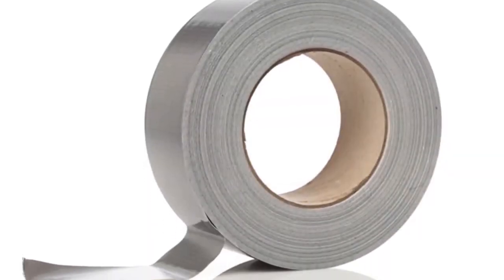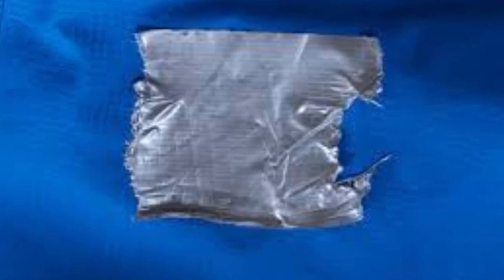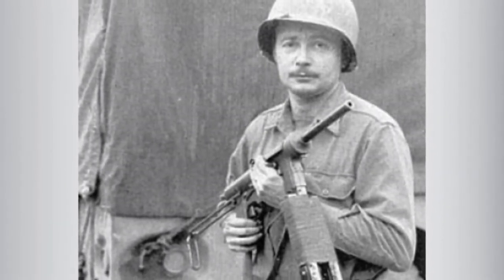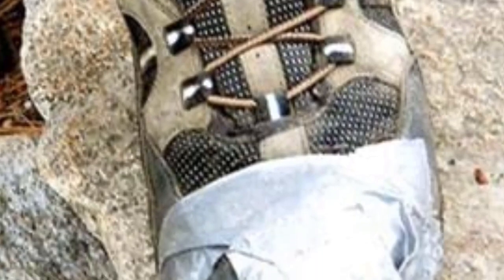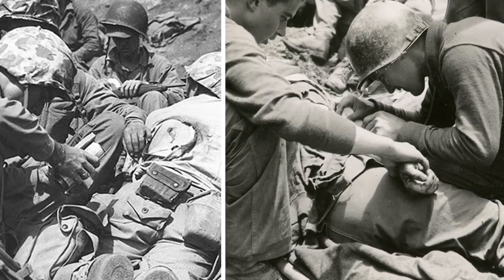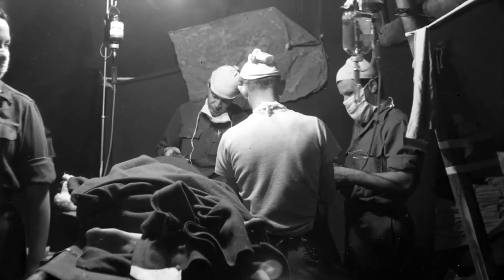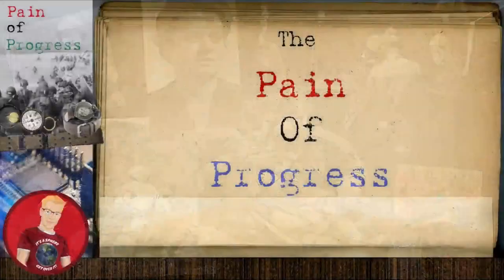So the next time you reach for a roll of duct tape to seal a leaky drain pipe under the kitchen sink or a hole in your favorite raincoat, stop for a moment and give a thought to the soldier on the battlefields of WWII who was able to continue to fight because of a strip of duct tape that held the magazine of his rifle in place, or a reinforced boot for an arduous patrol through the jungles of Vietnam. Think about the Navy corpsmen and Army medics who were able to quickly close a wound so a soldier could be transported to a field hospital where doctors and nurses used surgical tape as they worked to save lives. These are the people from all walks of life who suffered the pain of progress.